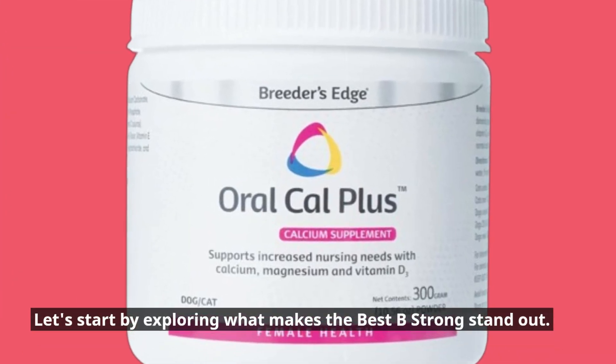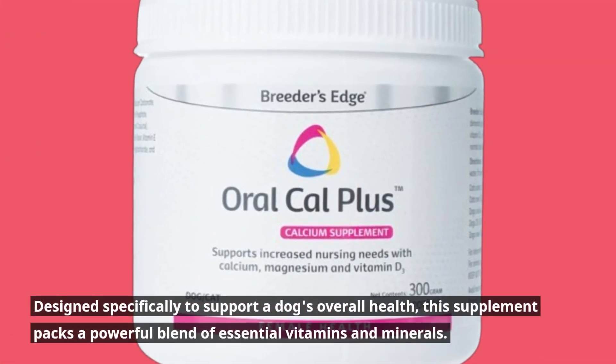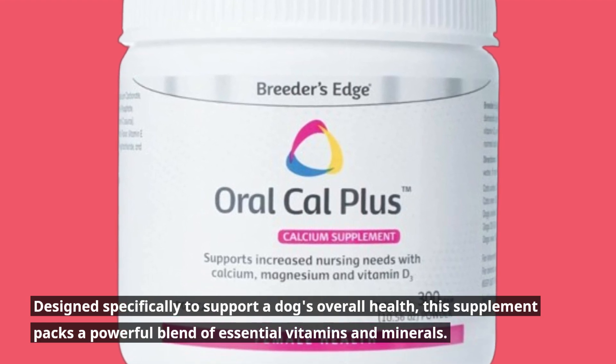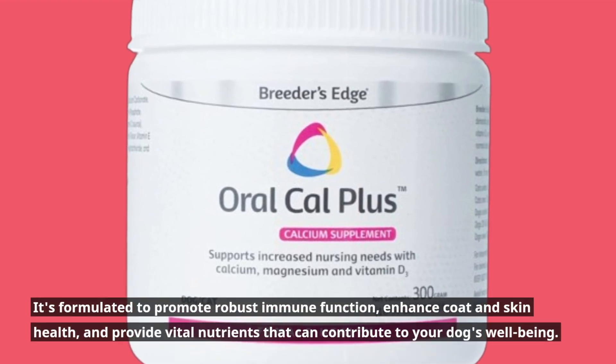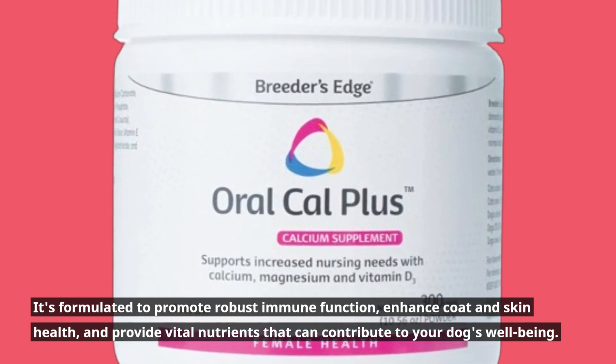Let's start by exploring what makes the Best Be Strong stand out. Designed specifically to support a dog's overall health, this supplement packs a powerful blend of essential vitamins and minerals. It's formulated to promote robust immune function, enhance coat and skin health, and provide vital nutrients that can contribute to your dog's well-being.